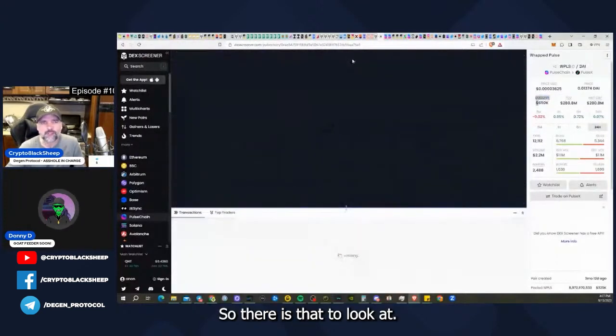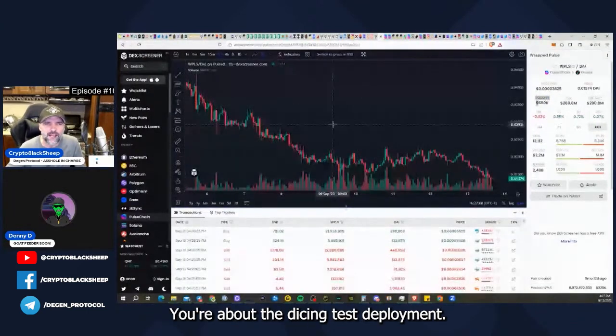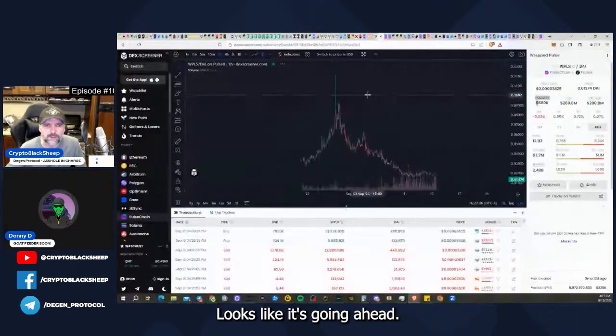Right, so there is that to look at as well. Test deployment — looks like it's going ahead.